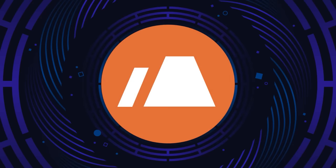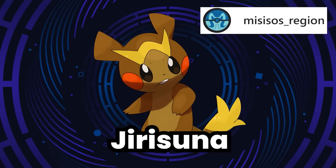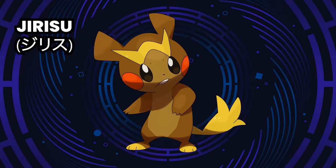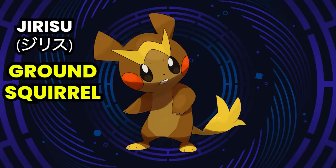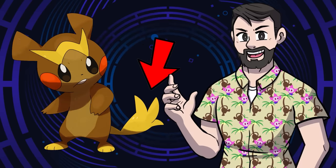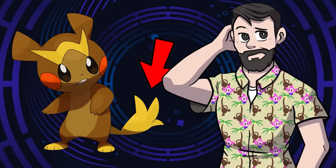Next up is the Ground type. For this, we have Jirasuna by Masisos Region. It is based on Ground Squirrels and Luchadors. Its name comes from 'Jirisu,' which is Ground Squirrel in Japanese, and 'Suna,' which means sand. Jirasuna can communicate with others by sending energy into the earth with its tail, which it can also use as a means of digging — that's one handy tail, because it's shaped like a hand!